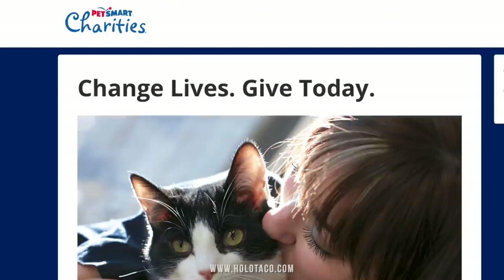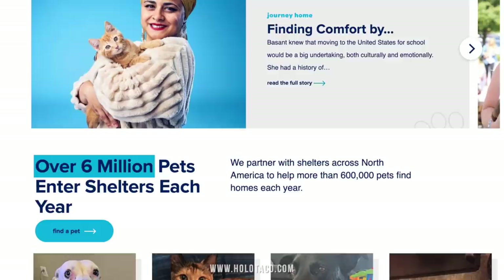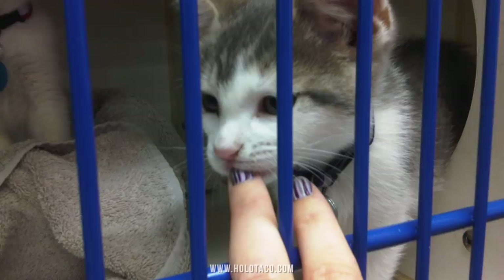I'll take you guys through all the sparkling close-ups later, so make sure you stay to the end of the video. The best part of this new launch is to show some love to other animals, not just my own. A portion of the proceeds from the sale of Menchie and Zyler polishes will be donated to PetSmart Charities. PetSmart partners with shelters across North America to help more than 600,000 pets find homes each year — including our cat Menchie, who we actually adopted from a PetSmart about seven years ago here in Ottawa. Paint your nails, be the Menchie or the Zyler, and help support an animal charity.